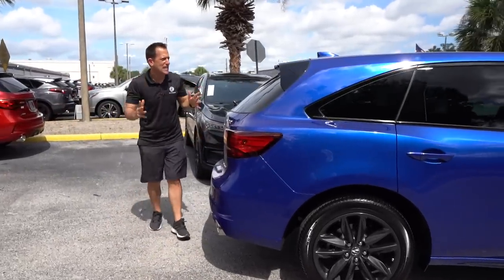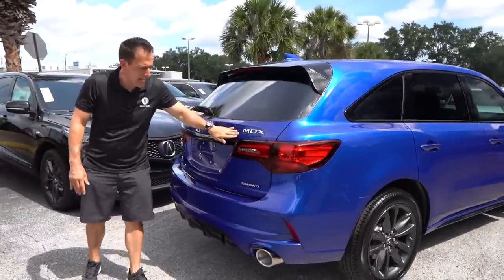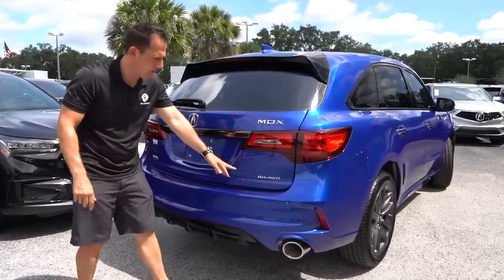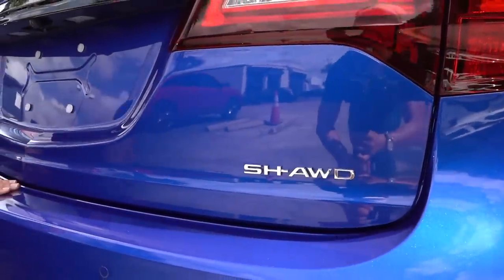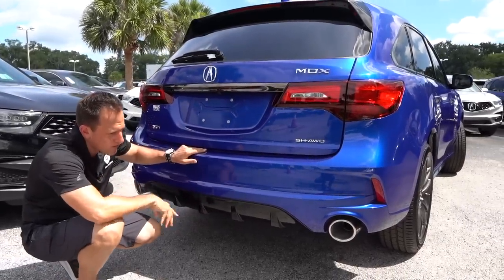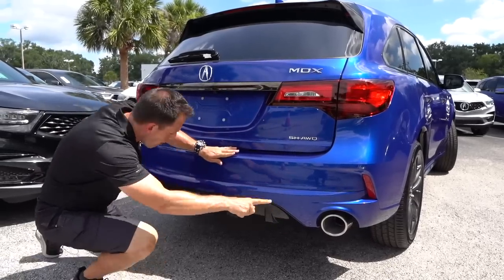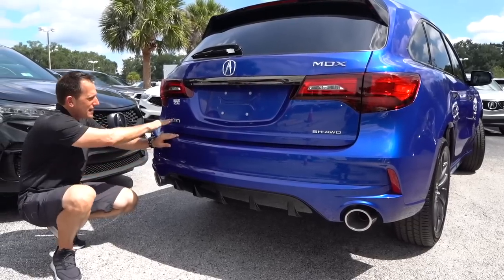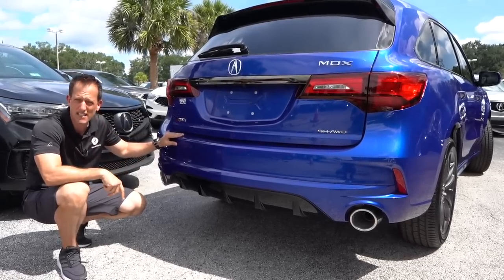Coming around the back, on the A-Spec you're going to get a gloss black low roof spoiler. Drop down — MDX badging, tasteful on the taillight design. This has the great SH all-wheel drive. SH stands for super handling all-wheel drive — wait until we take this for a drive because you're going to see how it stays planted. Love the gloss black rear diffuser, and on the A-Spec you're getting this whole rear bumper fascia unique to the A-Spec trim — large, massive megaphone exhaust tips that really set it apart. Then you have another A-Spec badge on the back to round it all up.